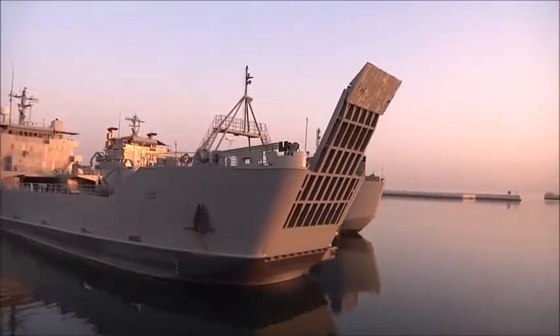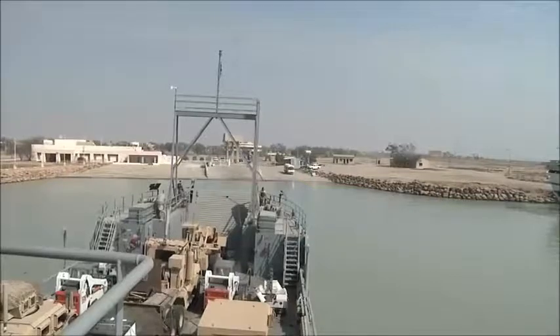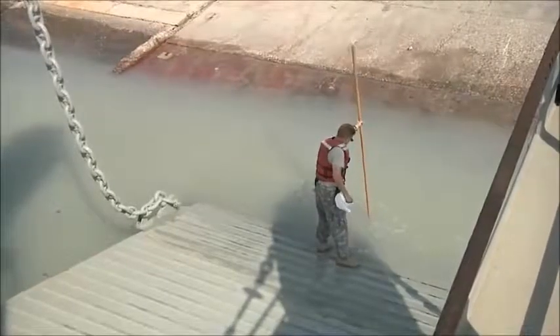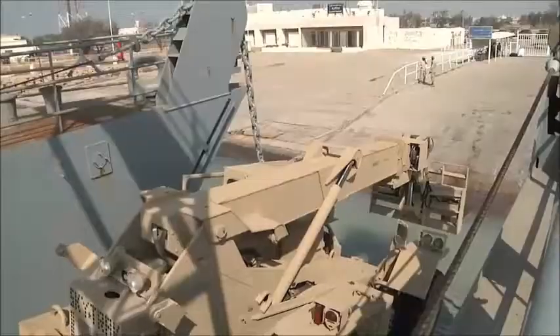United States Army watercraft are proven to be a strategic asset for projecting the force in the Persian Gulf. They can operate in shallow water, unimproved ports, and their flat bottoms give them the ability to land, drop their ramp, and roll equipment on and off of a beachhead. They can move squad and platoon-sized elements because of their size.